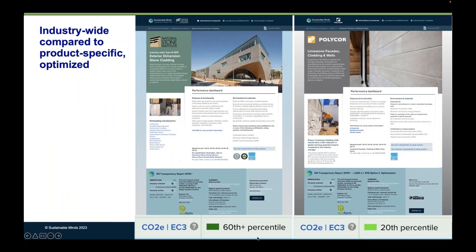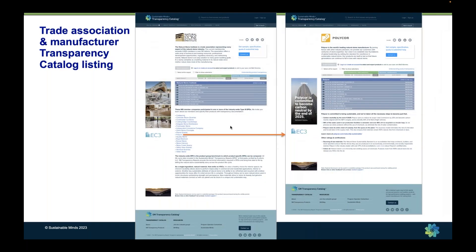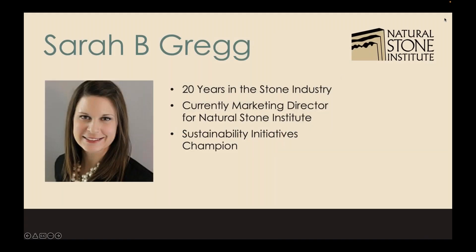The result in the transparency catalog is that the industry-wide EPD shows exterior dimension stone cladding impacts in the 60th percentile of all materials in that category, while Polycor's limestone facades, cladding, and walls shows up in the 20th percentile of lowest embodied carbon materials in that same category. You can come to the transparency catalog and go to each of their listings. On the industry association listing, there's a link to all participants in their industry-wide EPDs. With that, I'm going to turn things over to Sarah to tell her story.